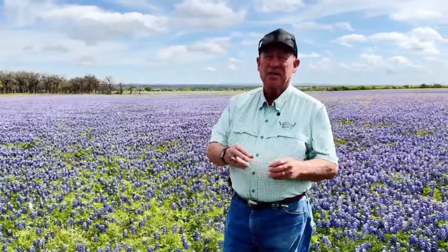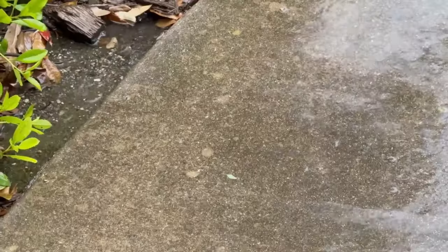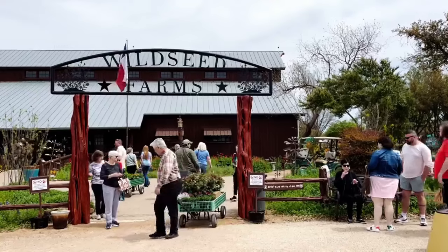It got a little dry around December, but things turned around. Around the latter part of February and the first of March, we started getting some showers, and March showers are bringing all the flowers at the perfect time for crowds here at Wild Seed Farms.